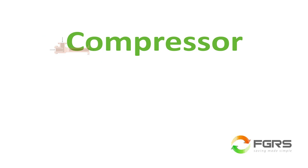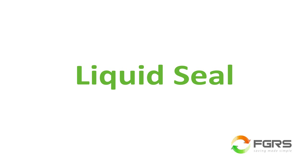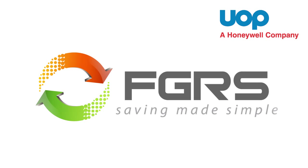Next, we'll want to know what type of compressor you desire, determining which technology would best suit your needs. Finally, we'll need some basic information regarding your flare system's liquid seal. Since the flare gas recovery system will integrate with the rest of the flare system, we want to ensure that the entire system is optimized to best meet your needs. It's that easy to start saving. UOP Calidus Flare Gas Recovery — saving made simple.